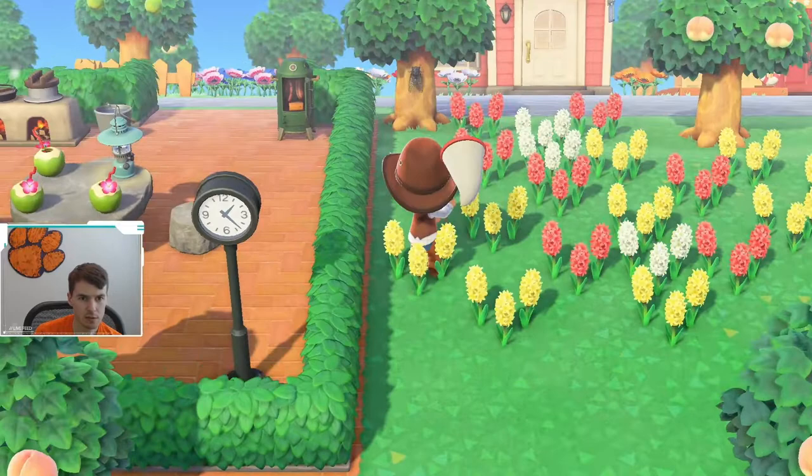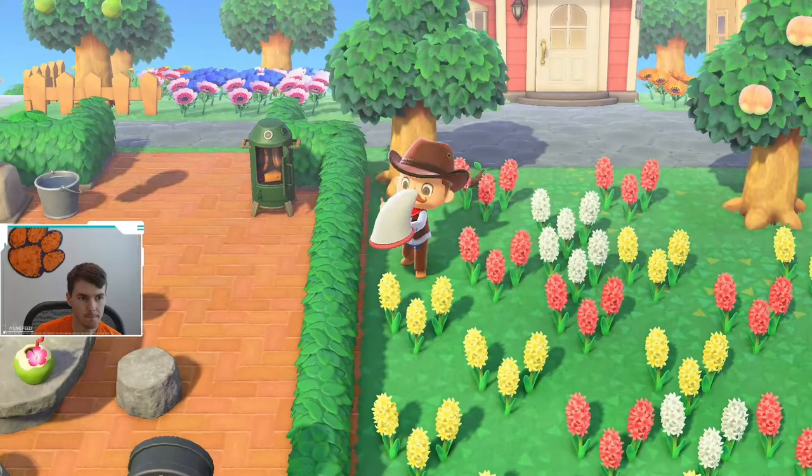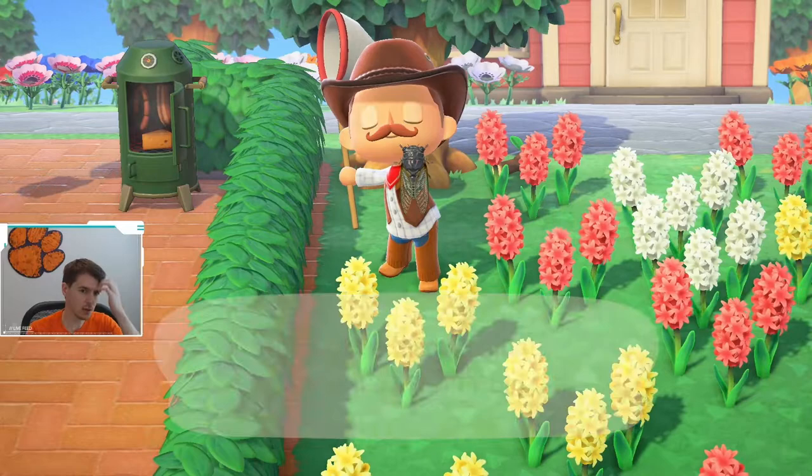YouTube, what is going on? If you look straight above my head, there's a big cicada up here. I'm going to find out what kind this is. All right, what do we got? We've got a giant cicada.